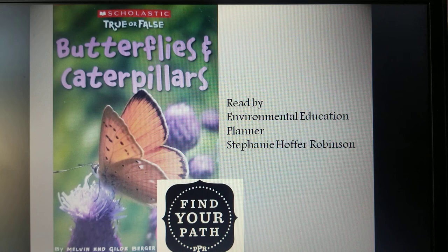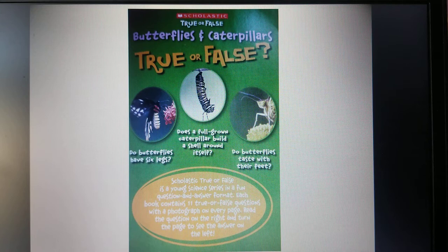Hi, this is Stephanie Hopper Robinson of Philadelphia Parks and Recreation at Pennypack Environmental Center. Today we're going to play a little game, True or False, about butterflies and caterpillars. This Scholastic book is by Melvin and Gilda Berger. I hope that you and your family will play along. Scholastic True or False is a young science series in a fun question and answer format. This book contains 11 true or false questions with beautiful photography.